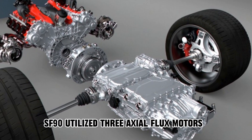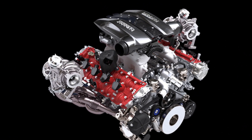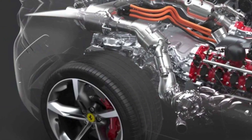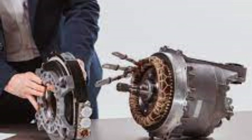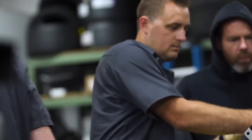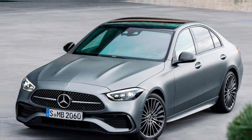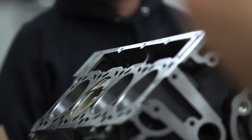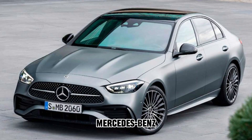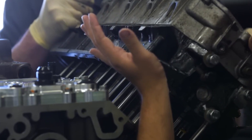The SF90 utilized three axial flux motors developed and produced by YASA, and combined with the 4.0 twin-turbo V8, produced around 1,000 horsepower. Unfortunately, the SF90 is a very expensive vehicle, starting at over $500,000, which makes it a very limited-number car too. Therefore, YASA wouldn't be able to achieve their commercialization goals through this route alone. Lucky for them and us, Mercedes-Benz saw the potential that YASA held, and because the company hadn't received significant outside funding, they decided to buy YASA in 2021 and fund the development of axial flux motors.